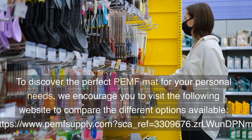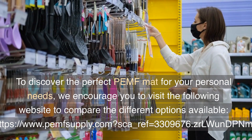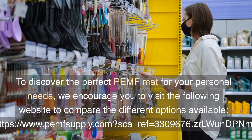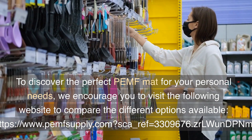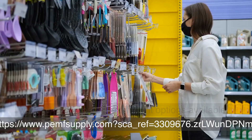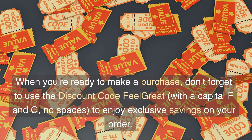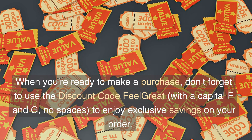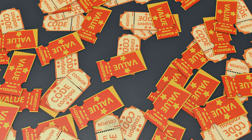To discover the perfect PEMF mat for your personal needs, we encourage you to visit the following website to compare the different options available. When you're ready to make a purchase, don't forget to use the discount code FEEL GREAT — with a capital F and G, no spaces — to enjoy exclusive savings on your order.